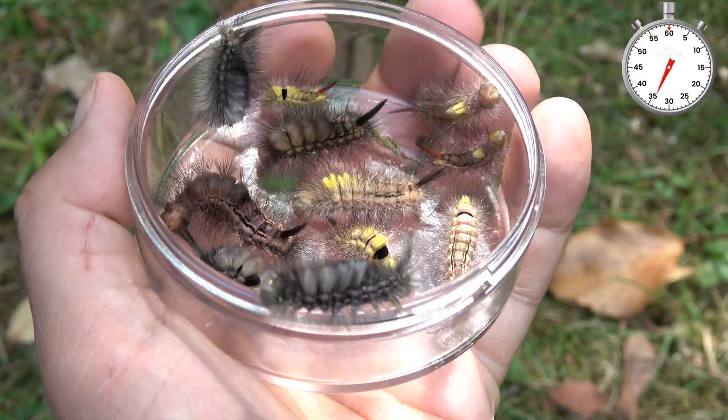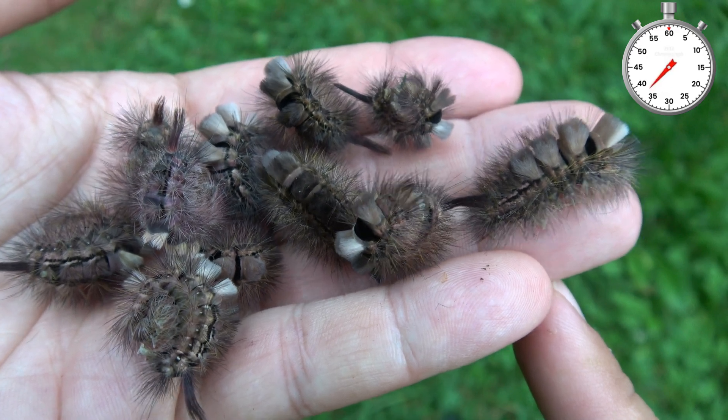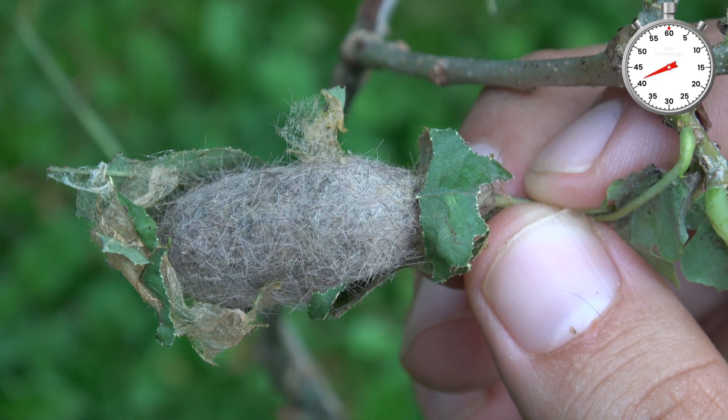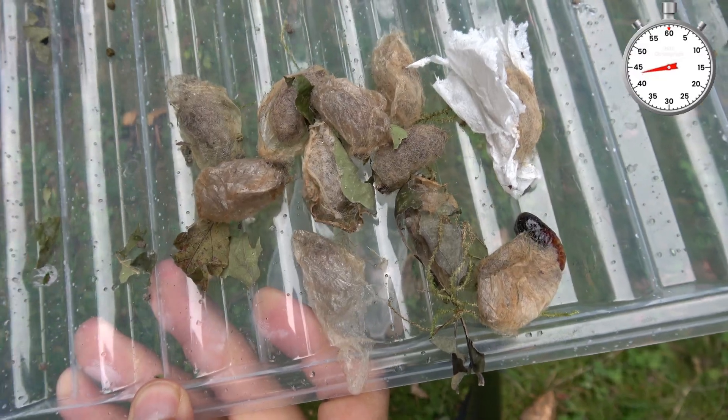Wow! Once they are fully grown — such as these ones which seem to be the dark form — they spin hairy cocoons. After a few weeks, from all these hairy cocoons, I produced moths.